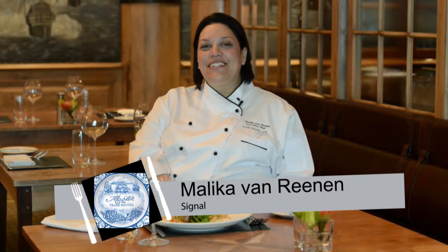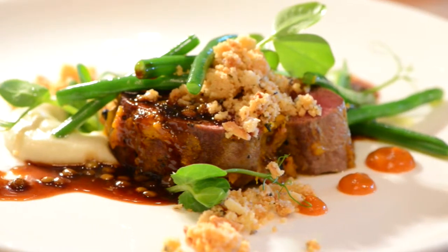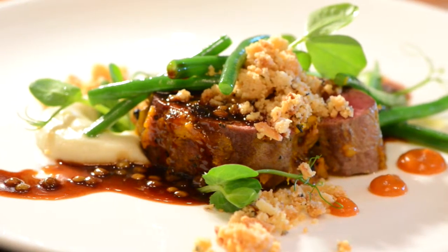Hi, I'm Monica van Rien, and I'm the executive chef at Signal Restaurant at the Cape Grace Hotel. My signature dish is a babotie-crusted springbok loin. It's pretty much a deconstructed babotie dish. When I got the brief — being masters of the trade route — I thought nothing better than a traditional South African dish utilizing all the traditional flavors.